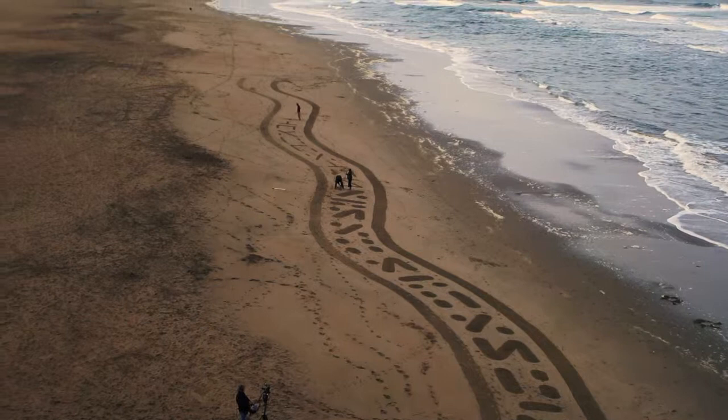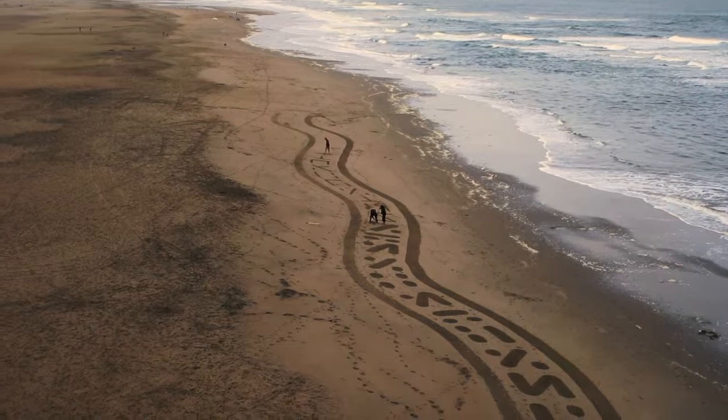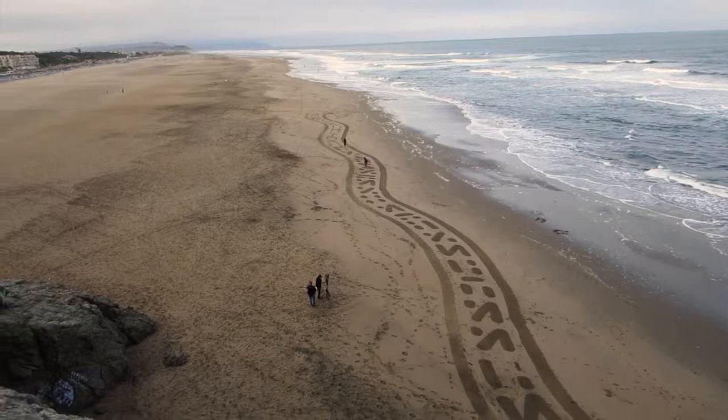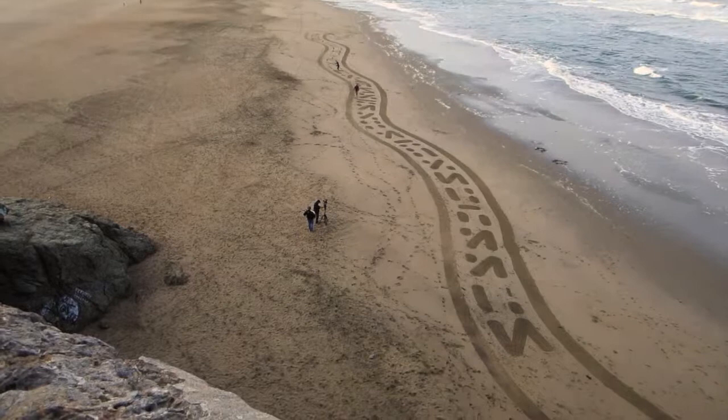They're moving along pretty fast here at a pretty good pace. Now, a half hour later, and we are almost — he's almost filled in the entire pathway thing he's made here.